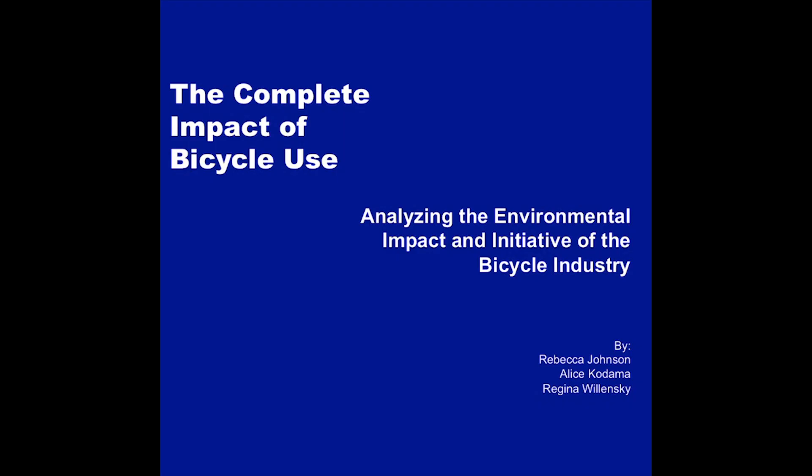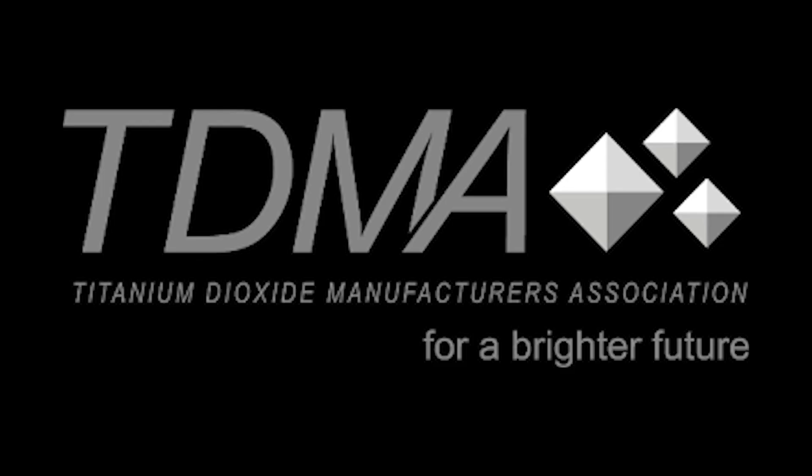We're going to go over carbon fiber, aluminum, and steel. All of these were from a Duke study that was commissioned by Specialized Bicycles. And then we're going to go over titanium, but Specialized didn't request titanium in this report because they don't make titanium bikes. For that, I got it from the Titanium Dioxide Manufacturers Association.